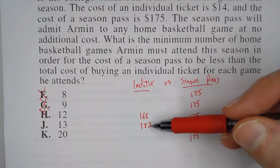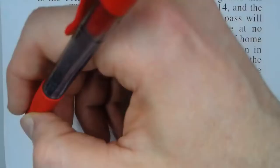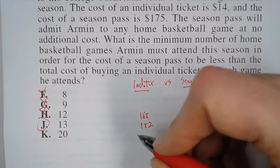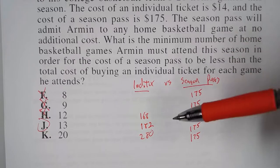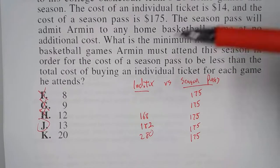Now it's actually cheaper to buy the season pass. Letter J is what we want. Because if he attends more games — all 20 — that's going to be $280. But what the question asks is the minimum number of home games he has to attend in order for the season pass to be less than the individual ticket cost. So the answer is letter J.